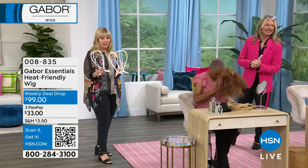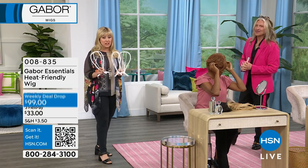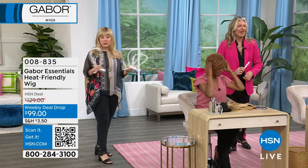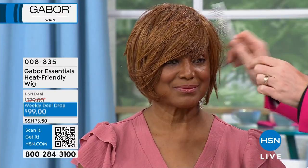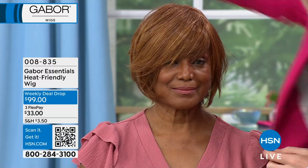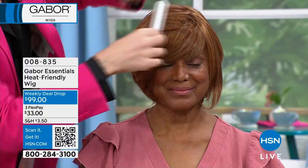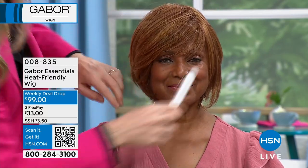By the way, the wig stands are available — they're $12.95. The wigs, no matter which style you get, it's a weekly deal drop at just $99, $30 off — they're 30% off this week. Everything is going to go away on Sunday but we'll start to lose colors before then.